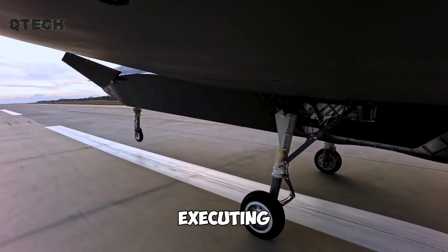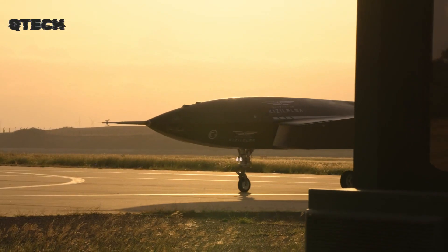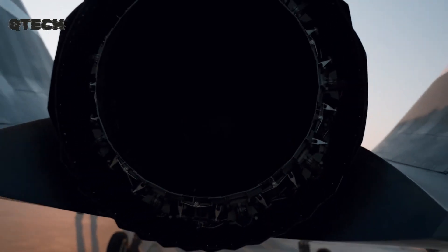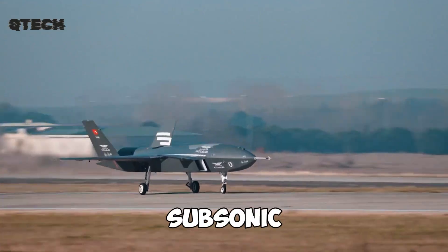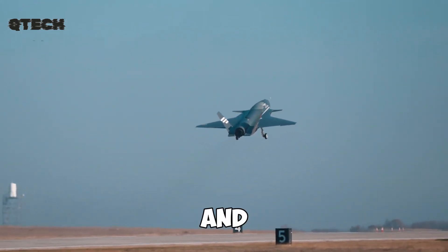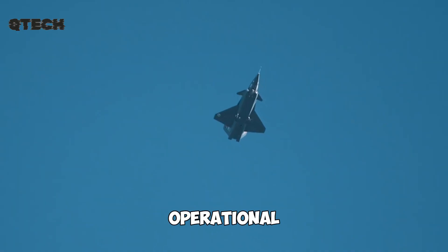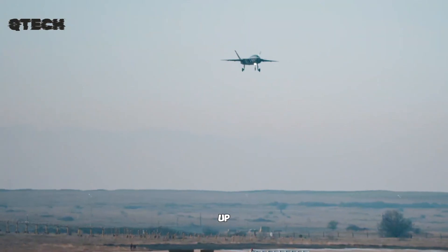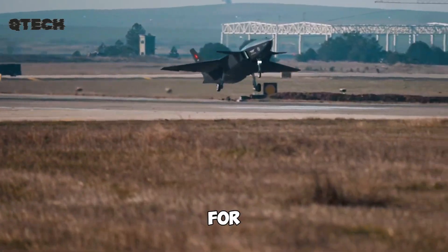Whether executing missile strikes, offering air support, or neutralizing enemy air defenses, this UAV is designed to handle a wide range of missions. Additionally, it is available in two variants — one subsonic and the other supersonic — allowing it to adapt to different tactical needs and combat environments. One of the drone's standout features is its operational range, which reaches up to 926 kilometers, making it highly effective for long-range missions.